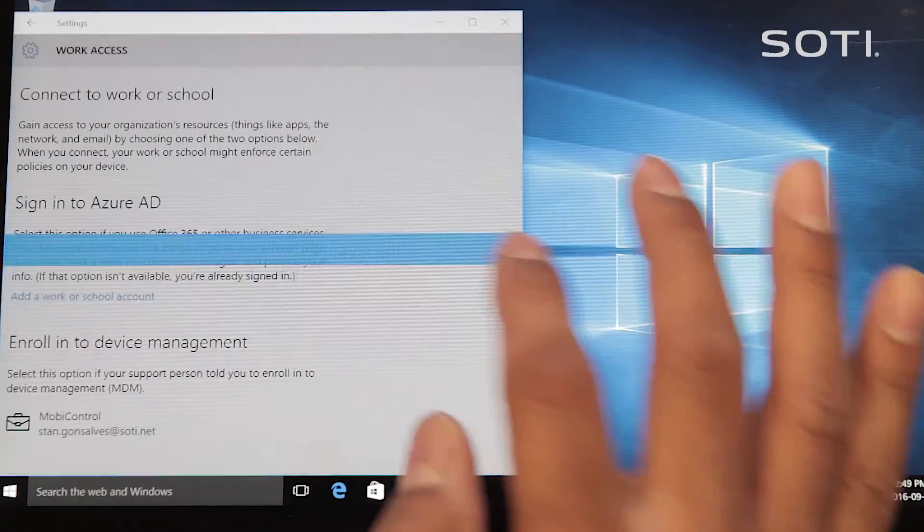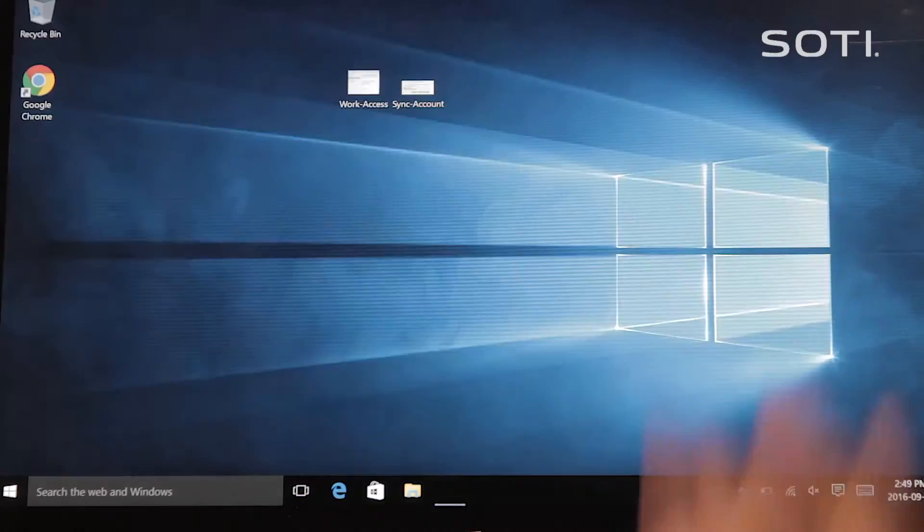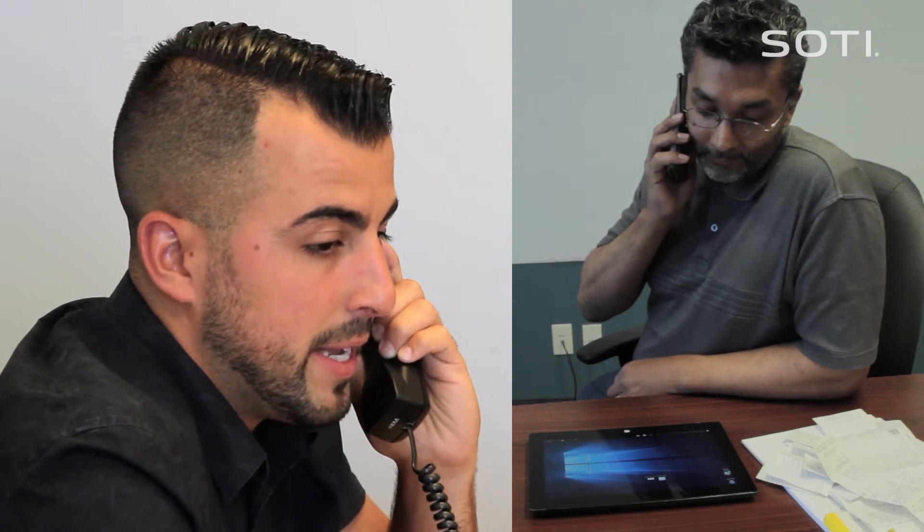Now what? That's all you need to do. From my end, I can now see your device online and, more importantly, keep your device secure in line with our security policies. It makes my life easier and keeps you safe and happy.